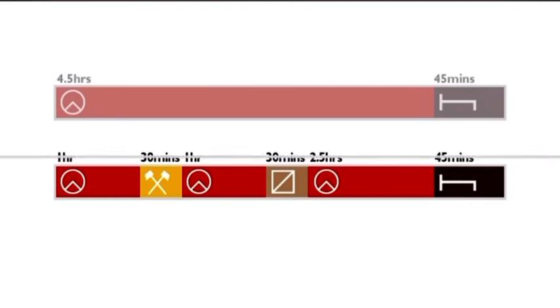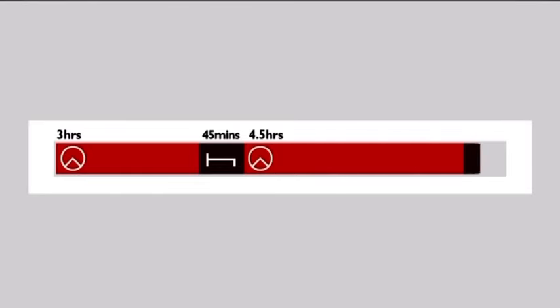Once you've taken 45 minutes of break, the driving calculation starts afresh, even if you take your break early. For example, if you drove for three hours followed by a 45-minute break, you would then be free to drive for another four and a half hours before the next break from driving is needed.